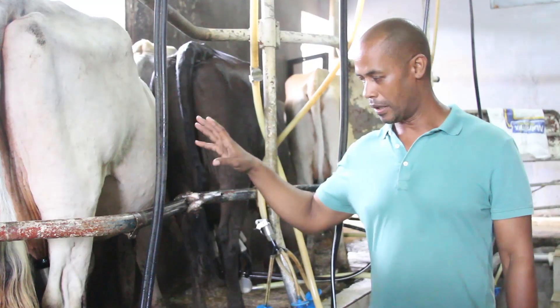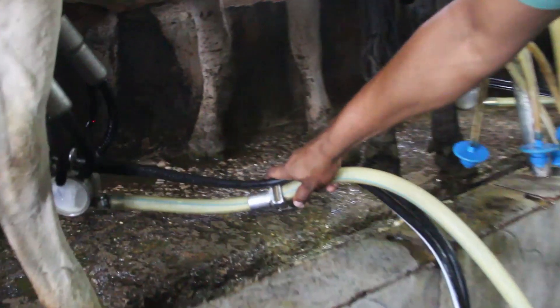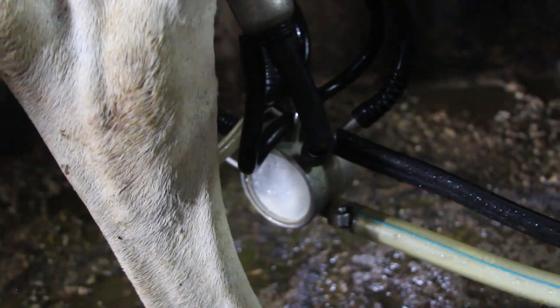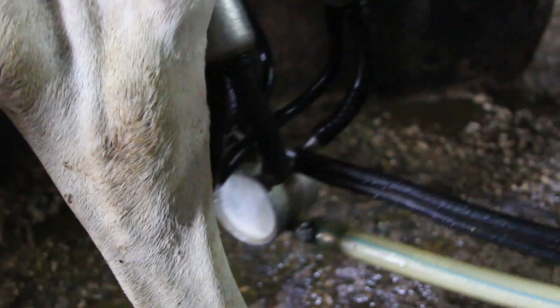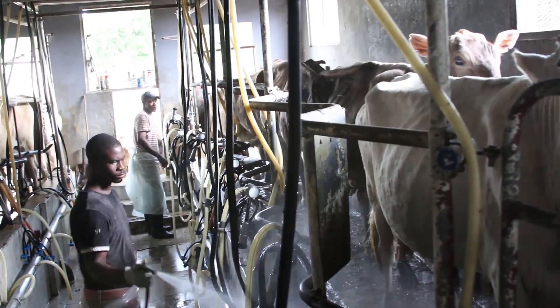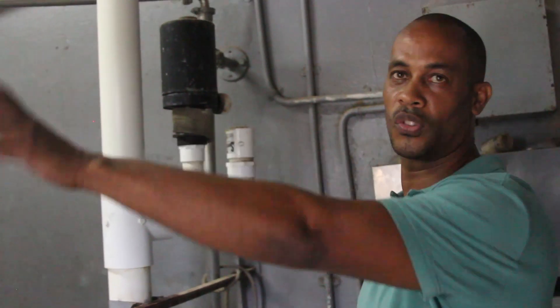It takes about six to eight minutes to milk them. The milk comes into the cluster and goes through a pipeline to a holding tank where it's cooled down. After this, the cow is washed and released to go to the pastures. This is our holding tank — from here it goes through the pipeline to the next holding tank.